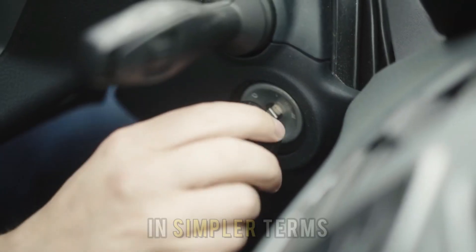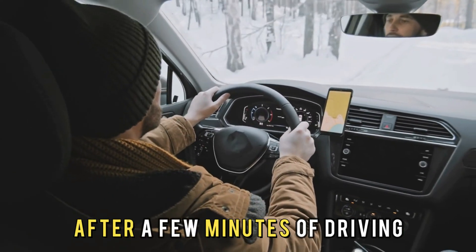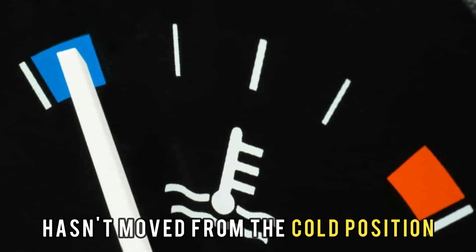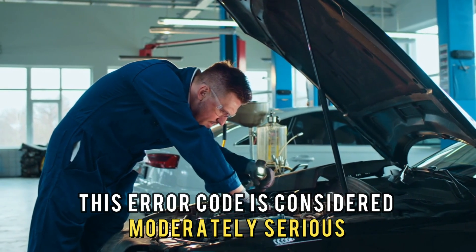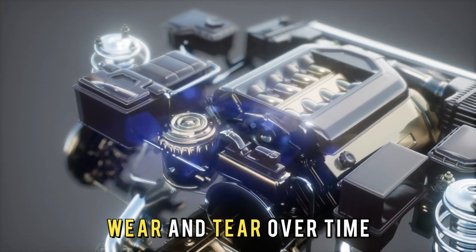In simpler terms, imagine starting your car on a cold winter morning, and after a few minutes of driving, the engine's temperature gauge hasn't moved from the cold position. This error code is considered moderately serious, because it can cause increased engine wear and tear over time.